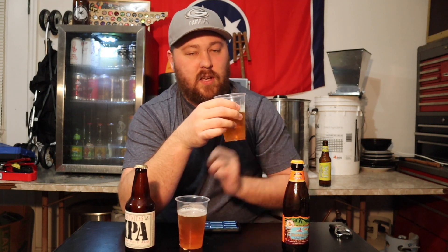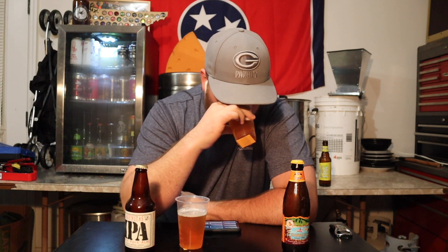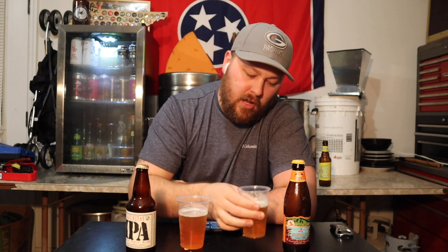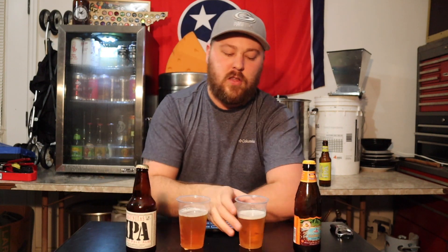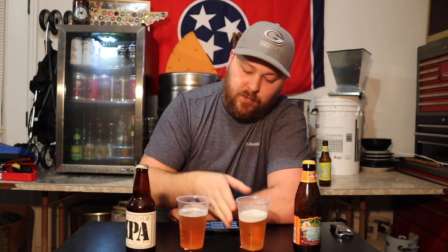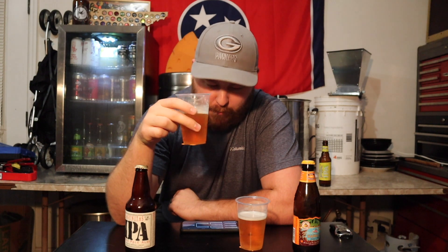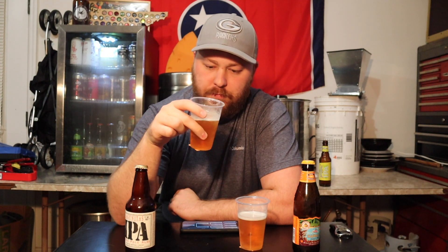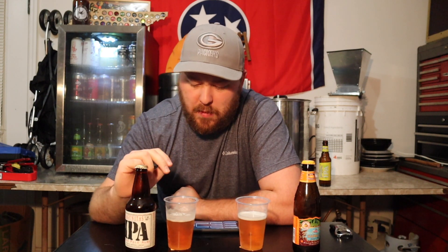On this second one, you immediately get those tropical fruits — that's the first thing you notice. It's got a light bready sweetness, and you get passion fruit, guava, and orange up front. A lot of citrus. It just smells lighter overall.